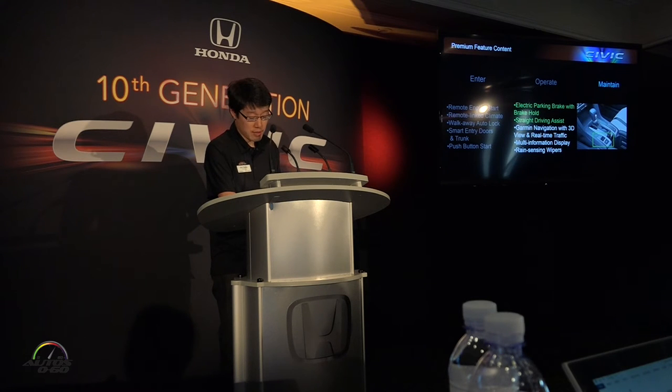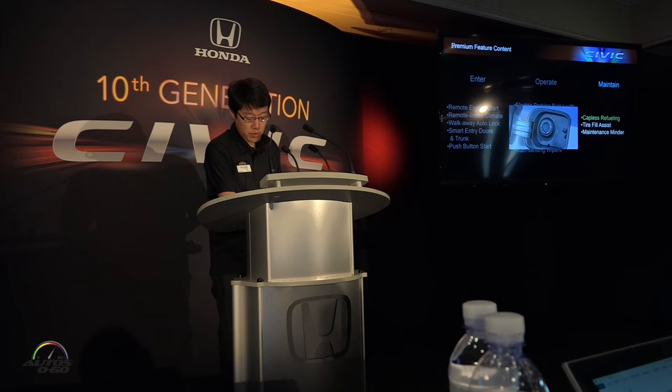Straight road driving assist reduces fatigue on country road or long drives. And for the first time on Civic, we're applying a cap-less fuel system to simplify the refueling process.